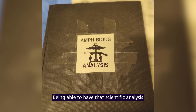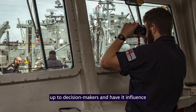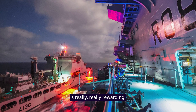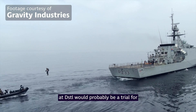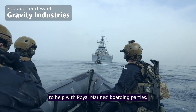Being able to have that kind of scientific analysis coming out of your day job and presenting it to decision makers, and seeing how it influences the way the British military is evolving, is really, really rewarding. The coolest thing I've been involved in at DSTL would probably be a trial to see if we can use jetpack technology to help with Royal Marines boarding parties.